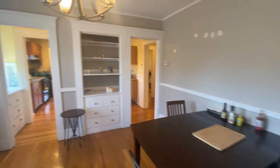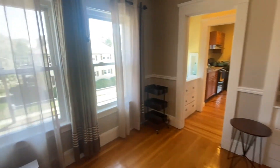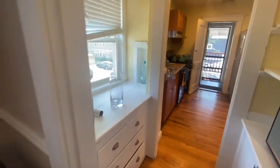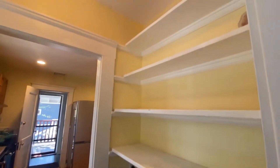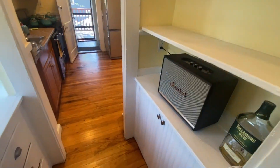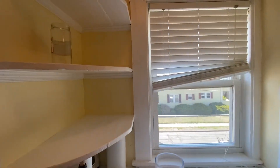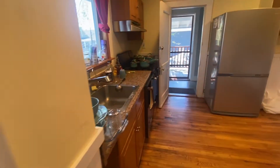Your dining room — built-in hutch. Built-in storage pantry here. Opens up to your kitchen.